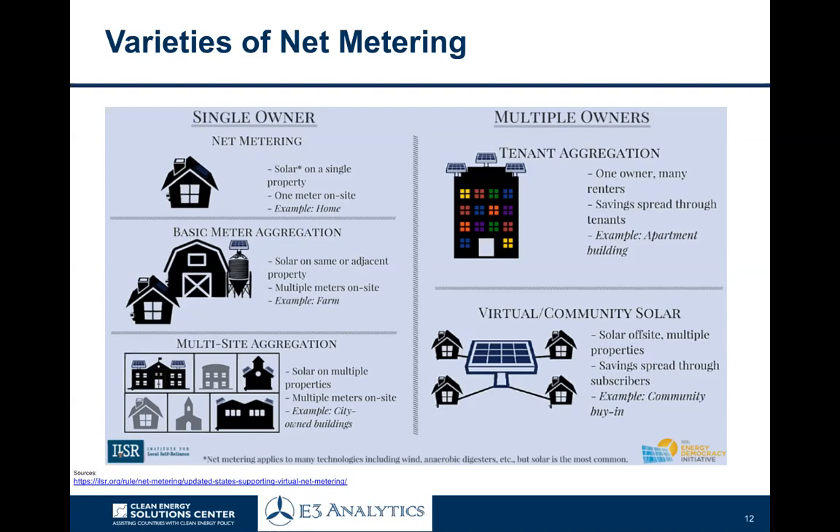The fifth and final type is virtual or community solar, where the solar project is located off-site across multiple different properties and buildings — households, companies, or institutions — and the savings are spread through the many different users. In most cases under community solar projects, your share is directly linked to your financial share in the project. So if you build together a 50-kilowatt system and you invested 2% of the total amount, you would get one kilowatt of generation capacity — essentially one-fiftieth of the output of that plant. That's the mechanics in a nutshell.